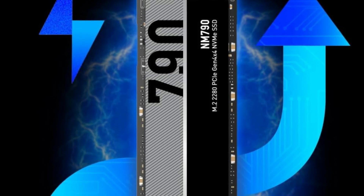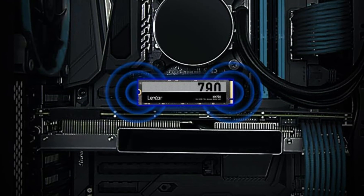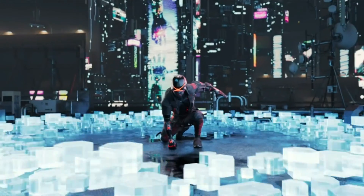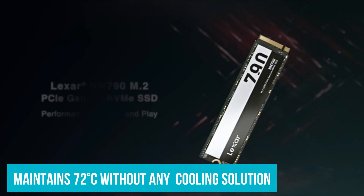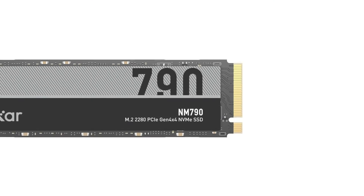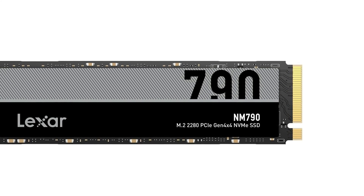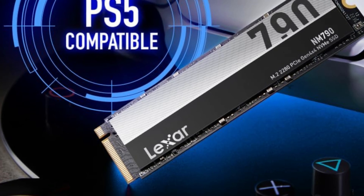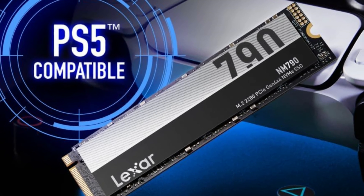That difference doesn't detract from its appeal. The Lexar NM790 remains cool under pressure — in tests transferring over 200 GB of data in one single go, the drive maintained a commendable temperature of 72 degrees Celsius without any active cooling solution, a testament to its efficiency at high speeds. The Lexar NM790 is a stellar choice for anyone needing more storage without compromising performance or breaking the bank, and is highly recommended if you have a Gen 4 slot to spare.